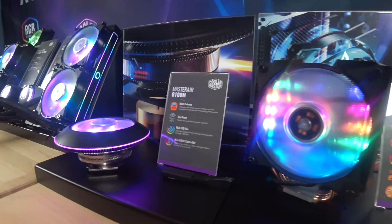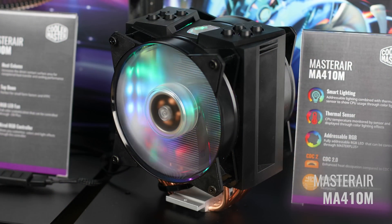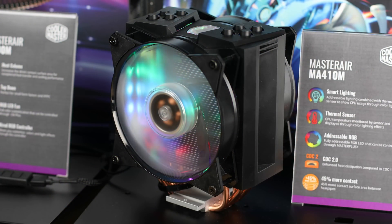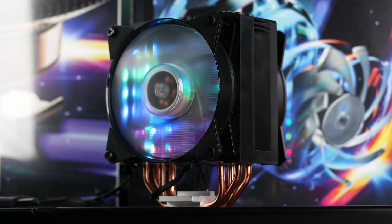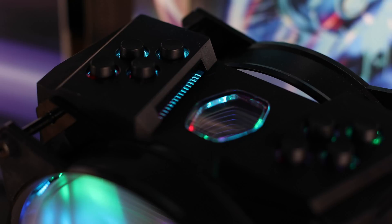Next to it we have the 410M, which is one of our Master Air series. It's actually our first addressable RGB air cooler. On the top it has a hexagon cutout so when you look through it, it will have a mirroring effect.